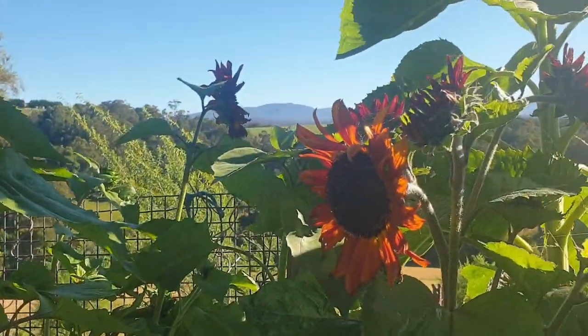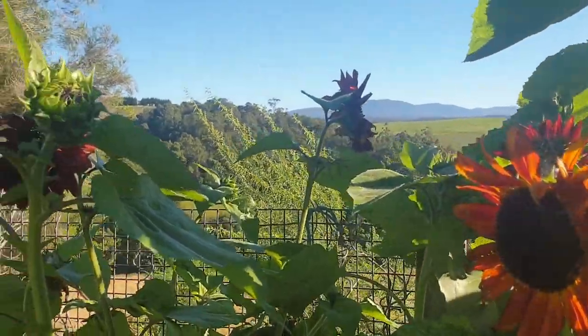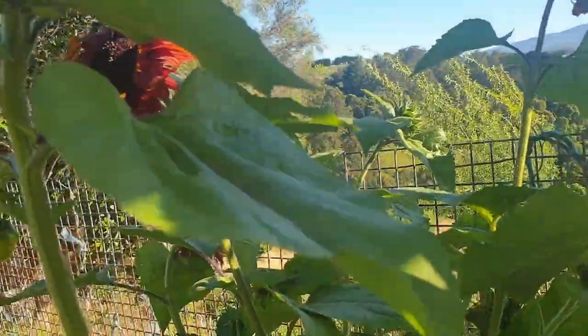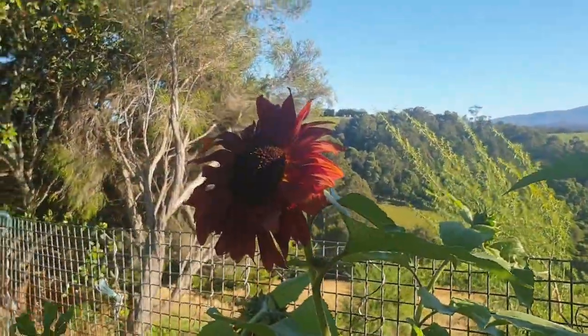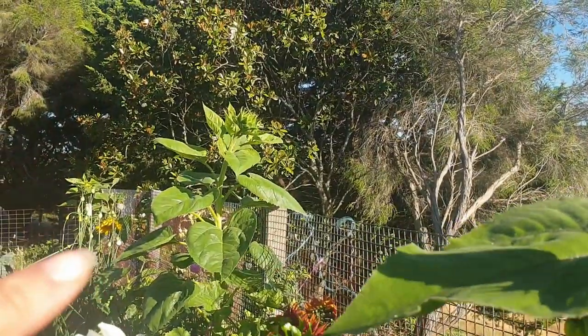Sunflowers are another rich source of food for pollinators. These ones are Prado Red — you can see just how intense that color is. I've also got some regular yellow ones at the back there.